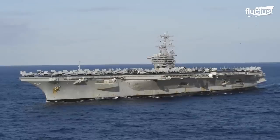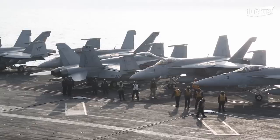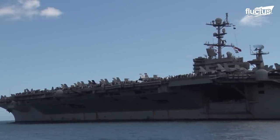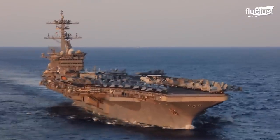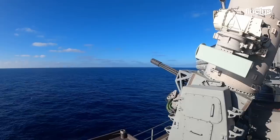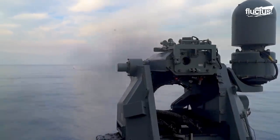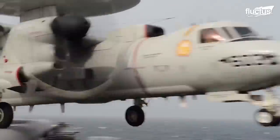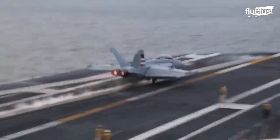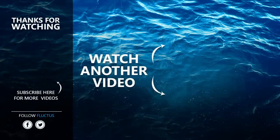Whether sailing the Bay of Bengal or exploring the Arabian Sea, there's almost nothing a U.S. aircraft carrier cannot do. This is especially true when it comes to the safety and security of the nuclear-powered warship and its crew, assured by built-in weapons systems as well as air and sea-supported measures providing protection at all times. Make sure to subscribe to this channel so you don't miss any of our new content.